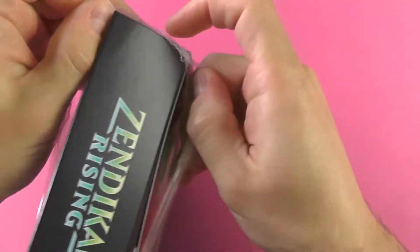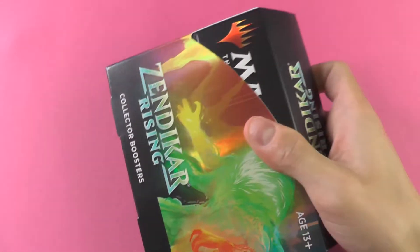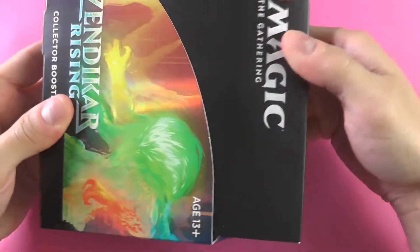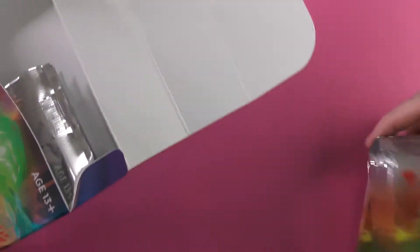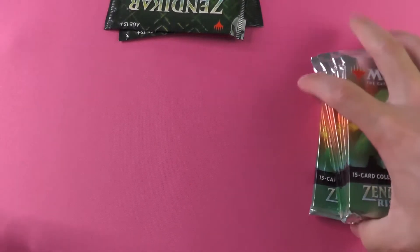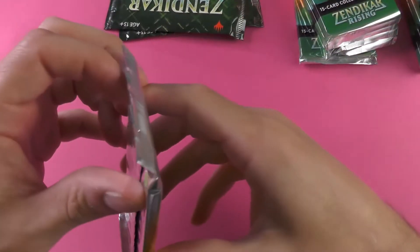If we can get it open — there it is. Nice and snug. Pulling that out of the little protective wrapping there, and a couple more things to just remove from the protective wrapping. We've got the non-foil box toppers, and the packs themselves, which have the potential to have the foiled version of the box toppers.